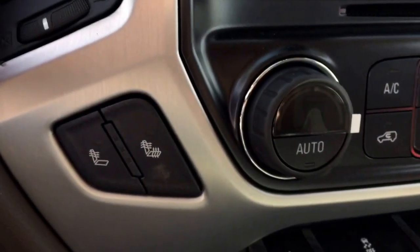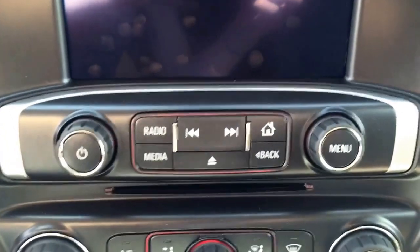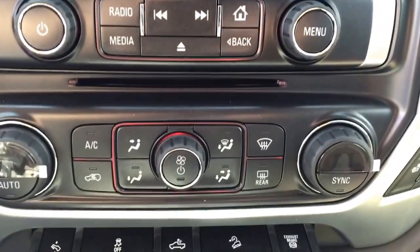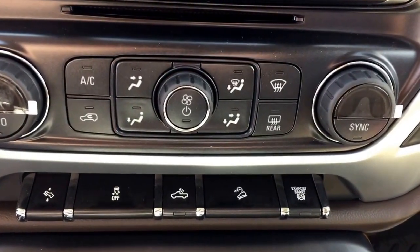We have heated front seats, rear backup camera, AM-FM radio, XM radio, CD player, auxiliary input and USB port in the center console, dual climate control, power adjustable pedals, and traction control.